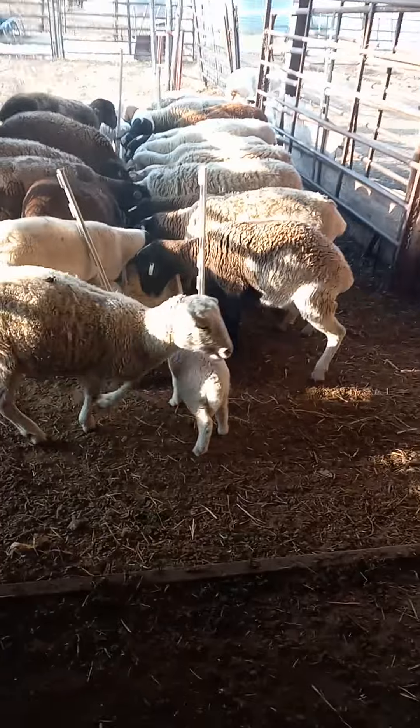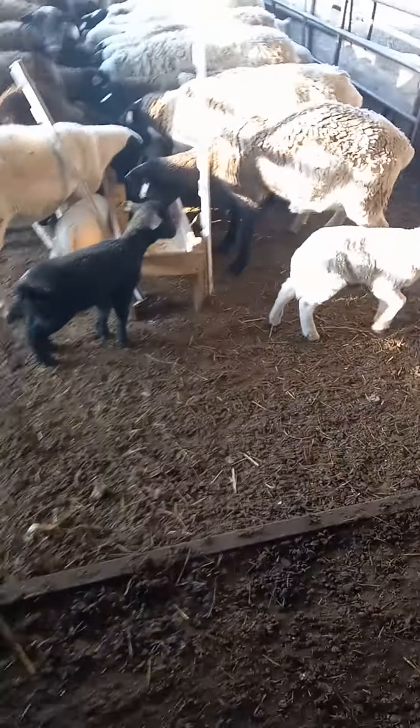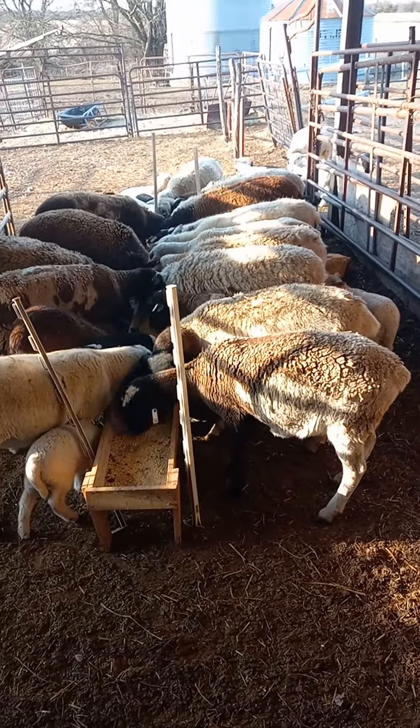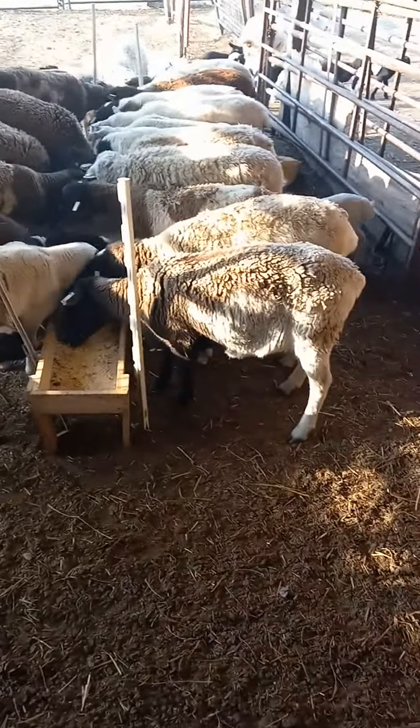I look and check for hooves sticking out — that's usually your first sign of a stuck birth. All right guys, I'll catch you a little later on and get some of the cows.